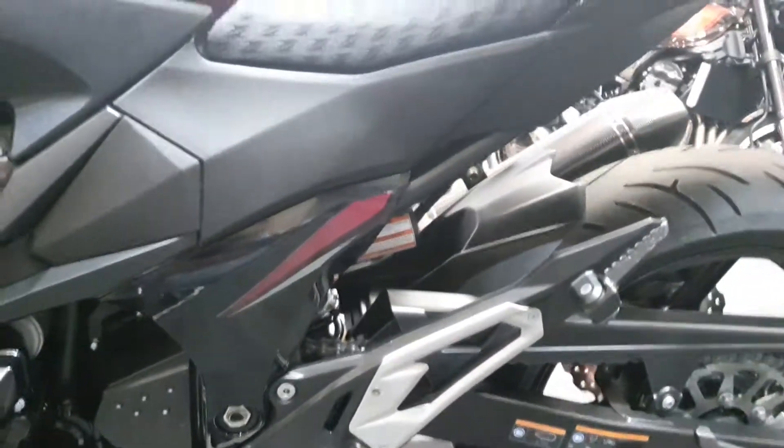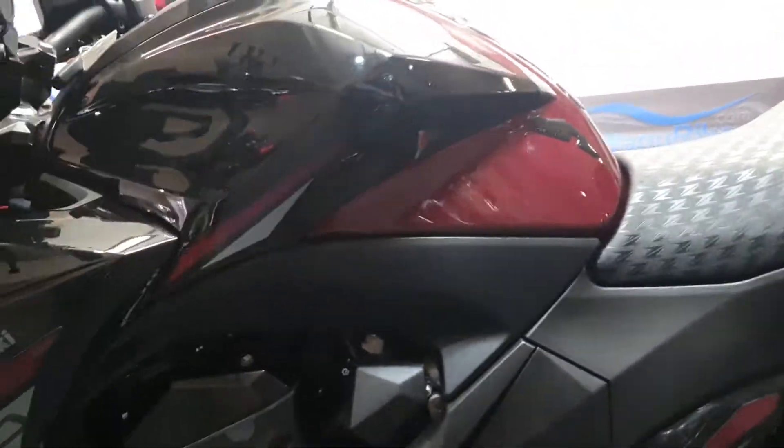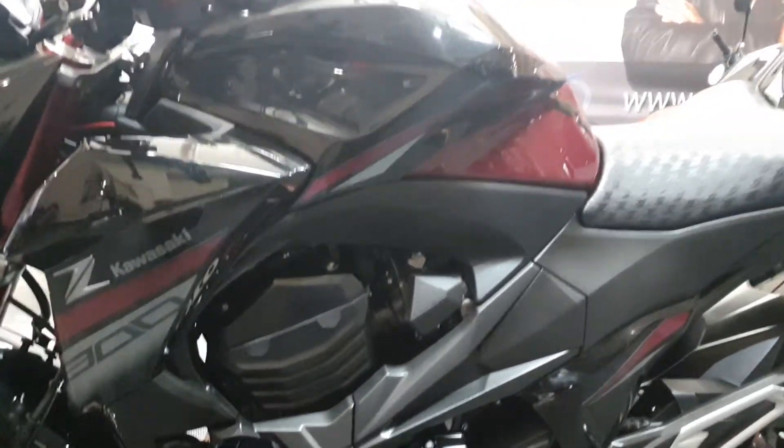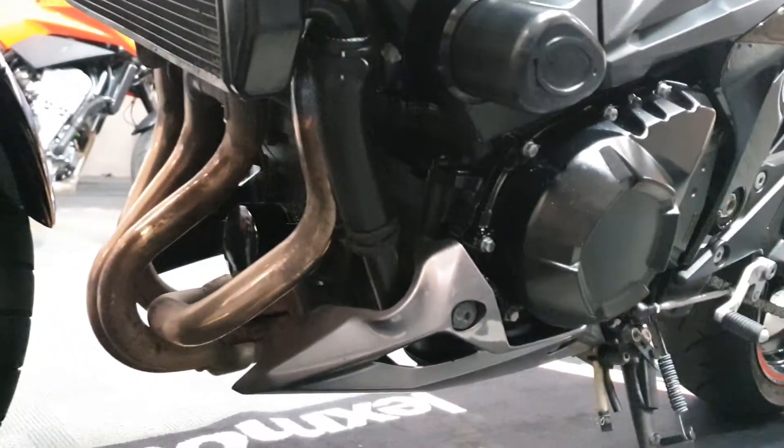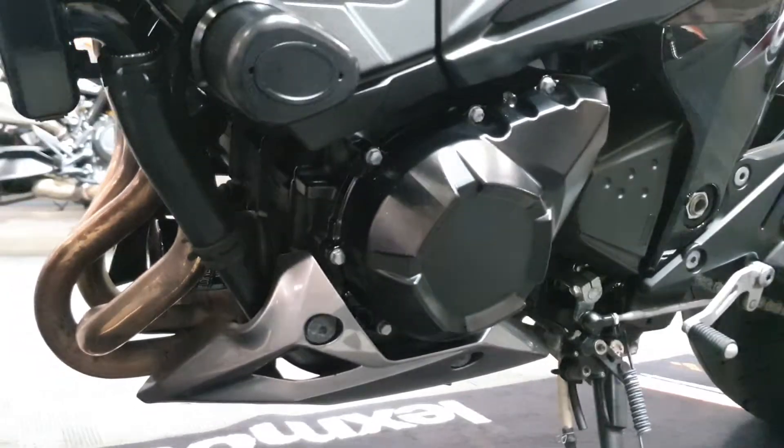Overall condition you'd say is really really nice — it's been looked after, no signs of any corrosion or anything like that. It's been kept out of the bad weather and the oil filter looks nice and clean.